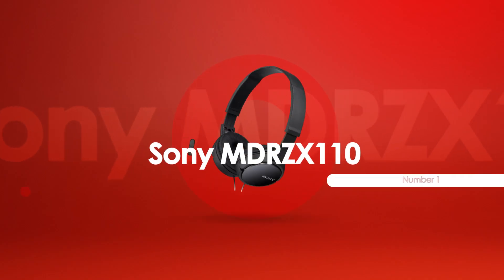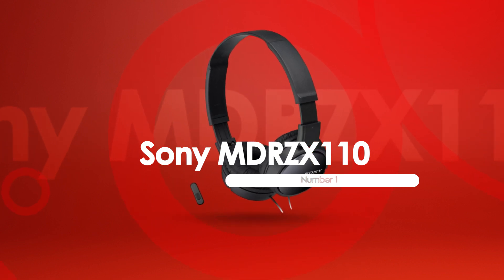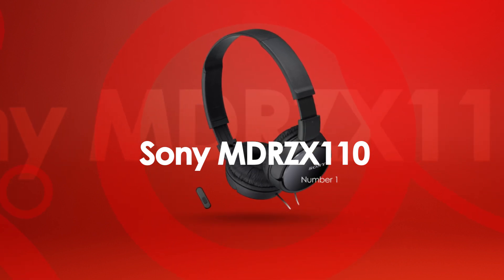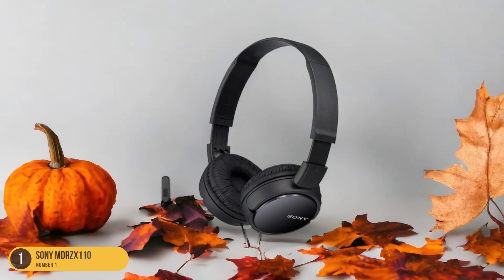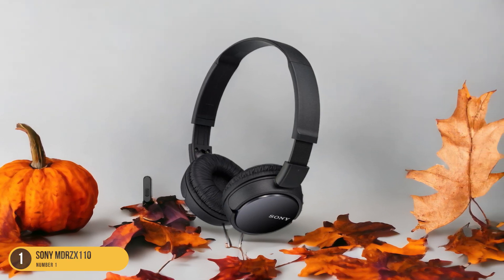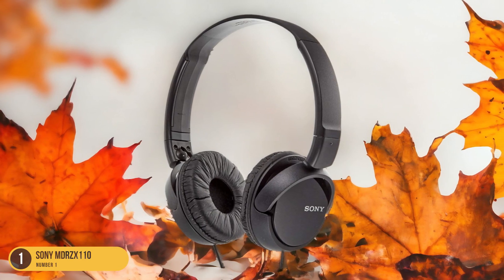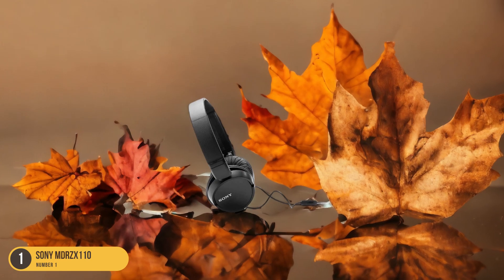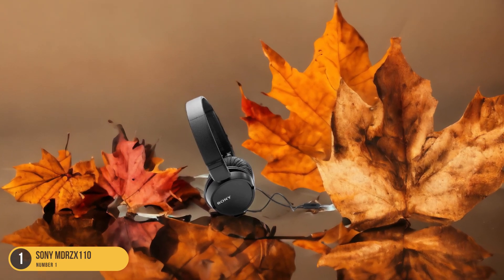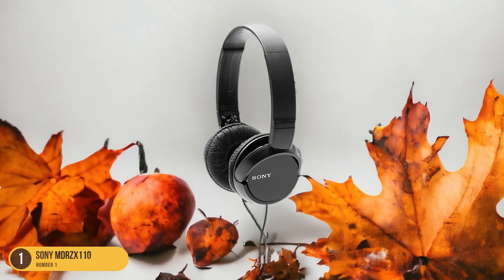At number 1, we have the Sony MDR-ZX110 Lightweight. The Sony MDR-ZX110 headphones are known for their lightweight design and comfortable fit, making them a popular choice for music enthusiasts on a budget. When I first tried these headphones, I was pleasantly surprised by how light they felt on my head, even during extended listening sessions. The adjustable headband and cushioned earpads provided a snug yet gentle fit, allowing me to enjoy my favorite tunes without any discomfort.